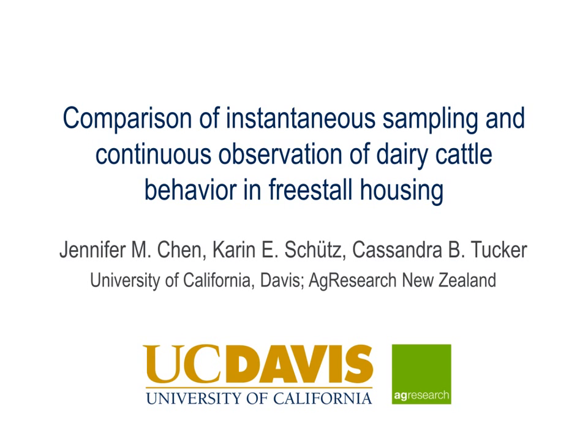Hi, I'm Jennifer Chen. I'm going to tell you about our technical note in the Journal of Dairy Science: Comparison of Instantaneous Sampling and Continuous Observation of Dairy Cattle Behavior in Freestall Housing.